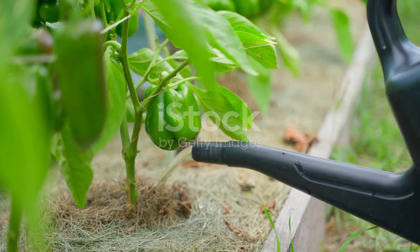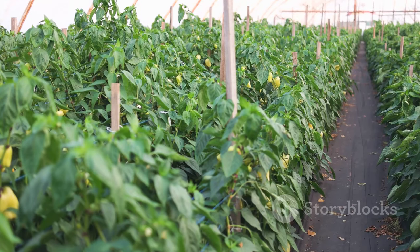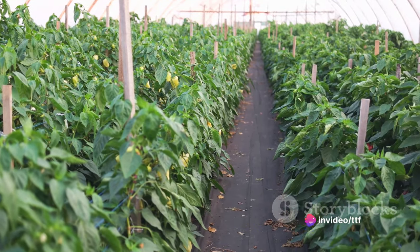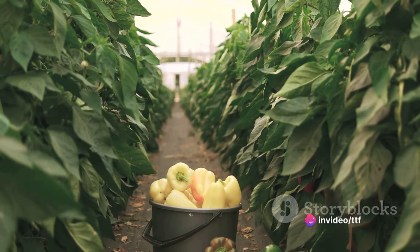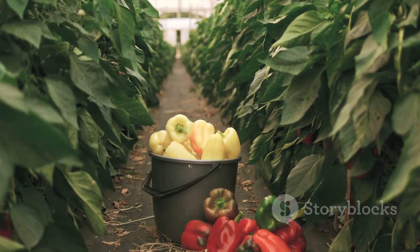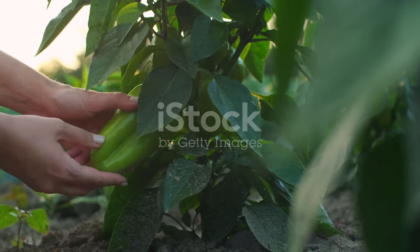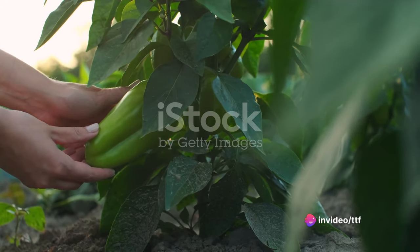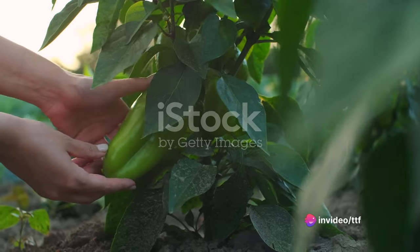It's a delicate balancing act that farmers navigate with skill and experience. In addition to water and sunlight, bell peppers also need nutrients to grow. Farmers use a variety of fertilizers to provide these essential elements. Nitrogen, phosphorus, and potassium are particularly important for the growth and development of bell peppers. Too much of a good thing can be harmful — over-fertilization can lead to a buildup of salts in the soil, which can damage the plants.